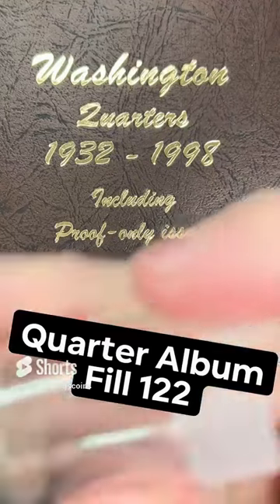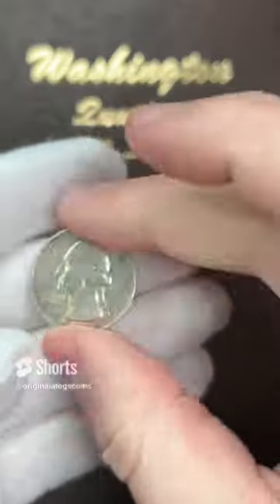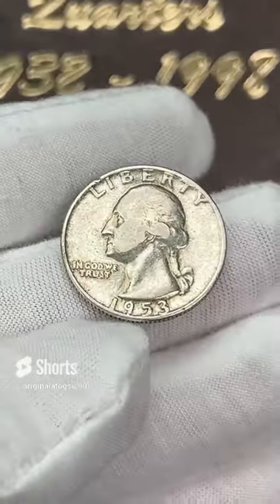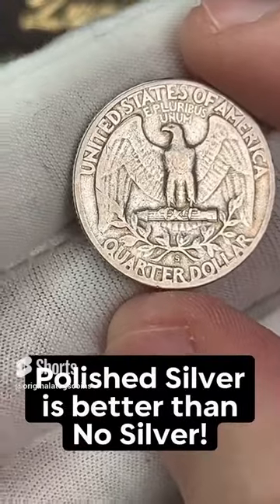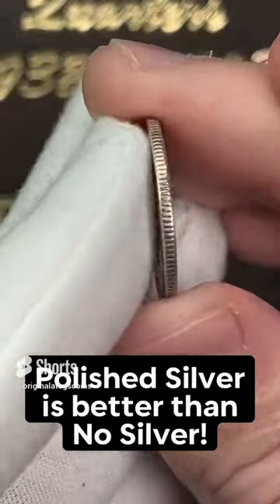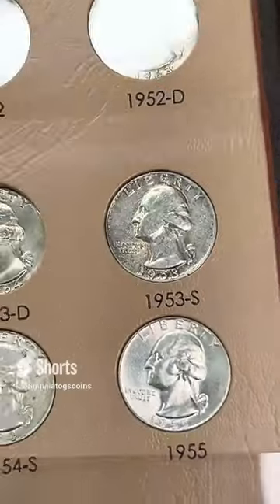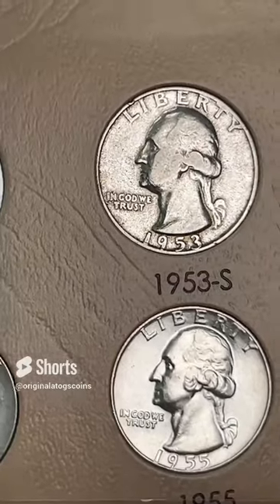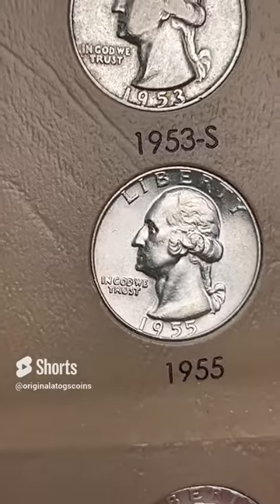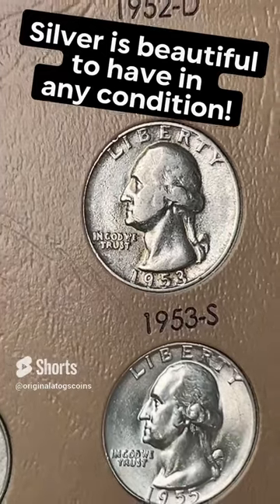I said we would do more silver quarters, so I got my tube of circulated silver quarters. Let's grab one of these — I have a 1953. This one looks like it's been polished or cleaned up. So we're going to fill a spot with the silver quarter — it's still 90% silver. I wish the coin wasn't shined up or cleaned or polished, but hey, it still counts as silver and it still fills a spot. Silver is always beautiful to have.